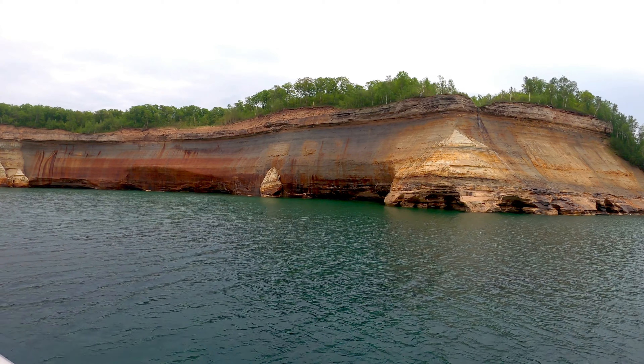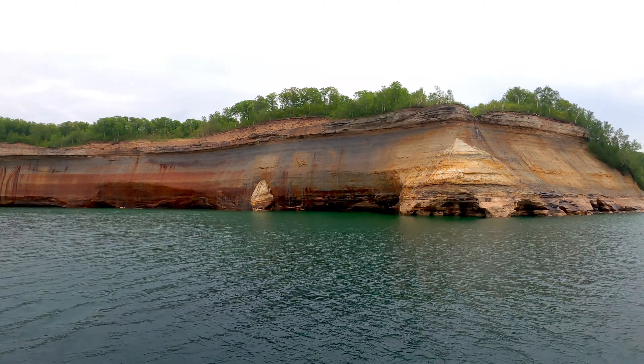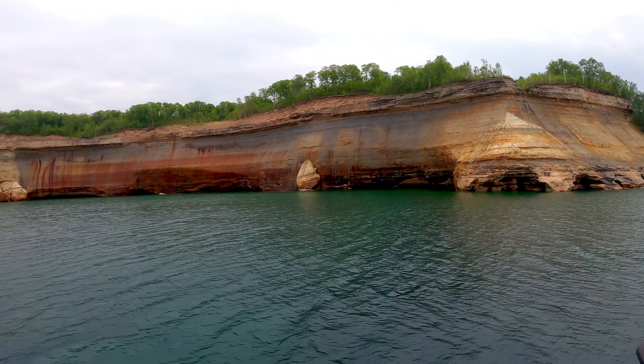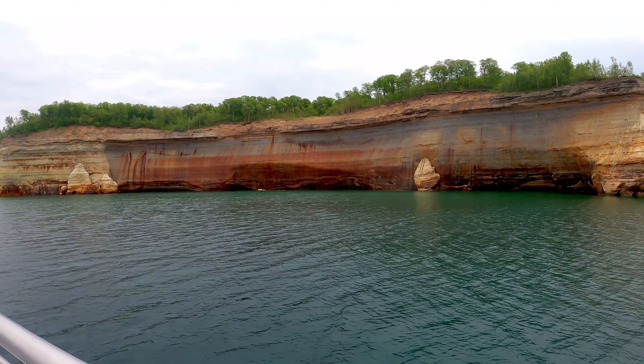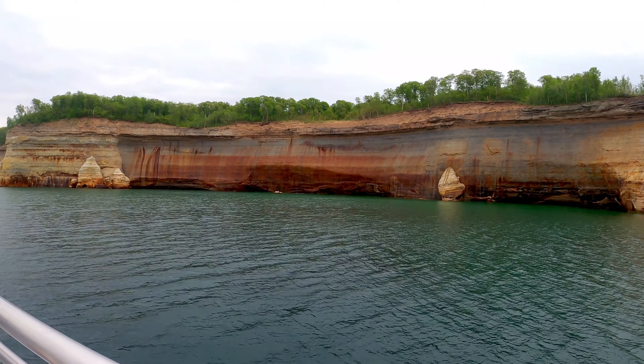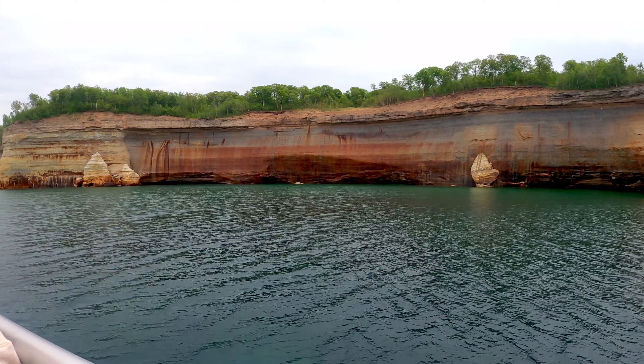This next formation is called the Painted Coves. The minerals in the water cause the colors on the rocks. Reds, browns, and oranges align with iron; blues and greens align with copper; white is calcium; and black is manganese.